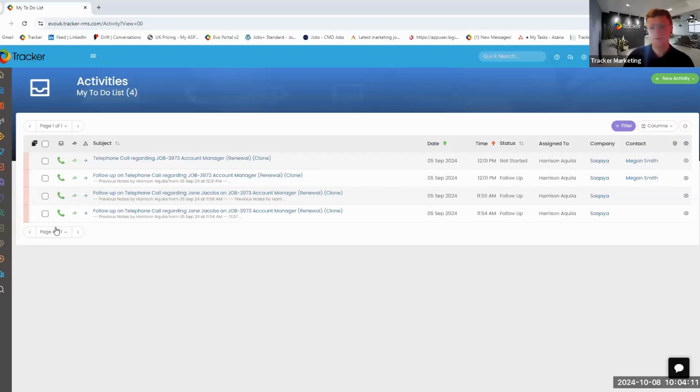For those of you that are lucky enough to be Tracker clients already, this is the Tracker system, so you should be familiar with it. For those of you that aren't Tracker clients and are interested in the platform, this will be a first look. Marketing is a vital part of any successful company and even more so within the recruitment space.